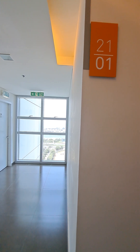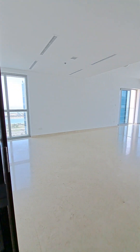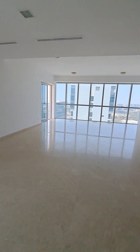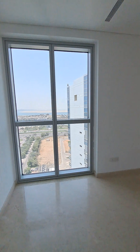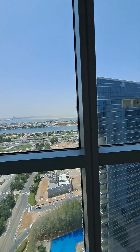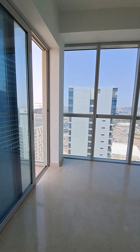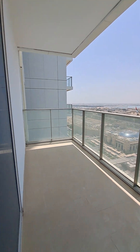Rehaan Heights 2101 Tower B, 3BHK layout. Spacious hall with balcony and semi-open kitchen. Partially sea view. Big and spacious balcony.